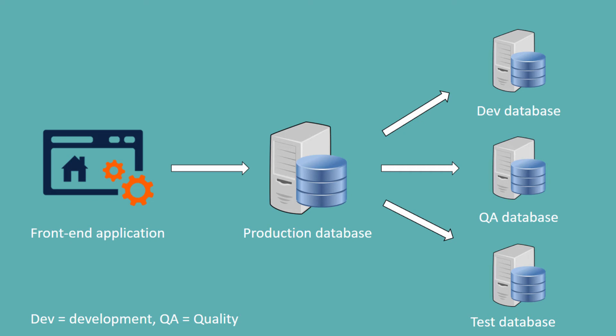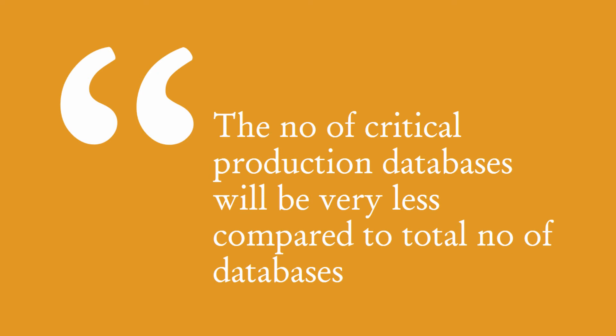Ultimately, in any given environment — whether the smallest or the biggest — the number of critical production databases will be very few. These critical production databases will be handled by experienced DBAs in the team.